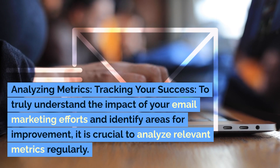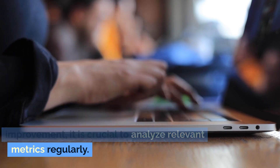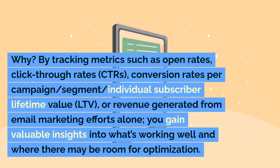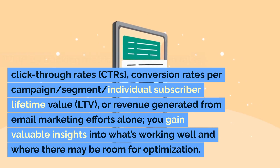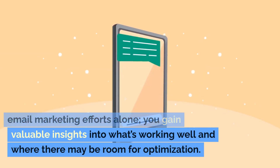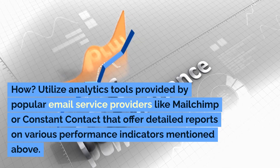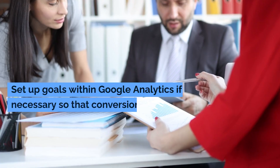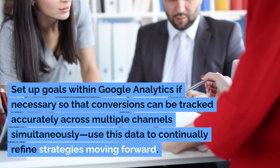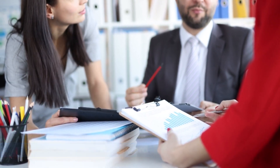Analyzing Metrics: Tracking your success. To truly understand the impact of your email marketing efforts and identify areas for improvement, it is crucial to analyze relevant metrics regularly. By tracking metrics such as open rates, click-through rates (CTRs), conversion rates per campaign or segment, individual subscriber lifetime value (LTV), or revenue generated from email marketing efforts, you gain valuable insights into what's working well and where there may be room for optimization. Utilize analytics tools provided by popular email service providers like MailChimp or Constant Contact that offer detailed reports on various performance indicators. Set up goals within Google Analytics so that conversions can be tracked accurately across multiple channels simultaneously. Use this data to continually refine strategies moving forward.